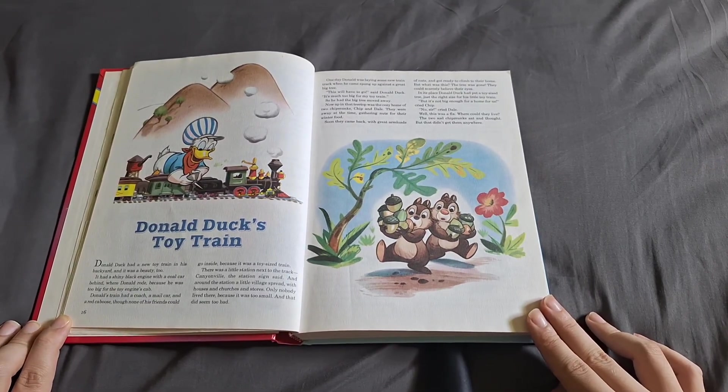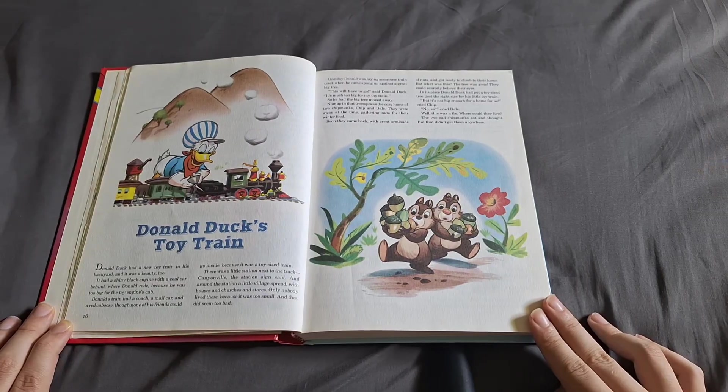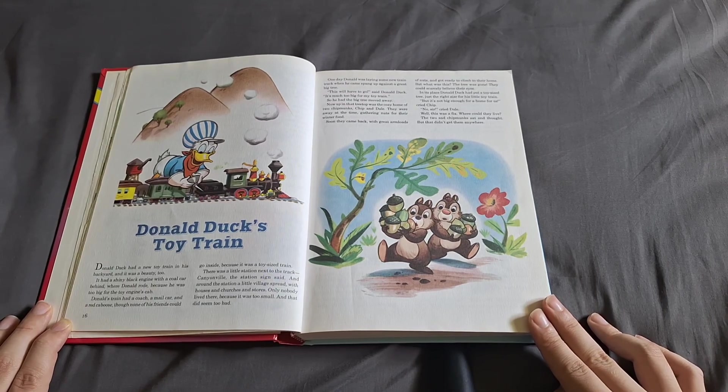There was a little station next to the track. "Canyonville," the station sign said. And around the station, a little village spread with houses, churches, and stores. Only nobody lived there because it was too small, and that didn't seem too bad.